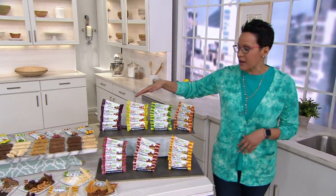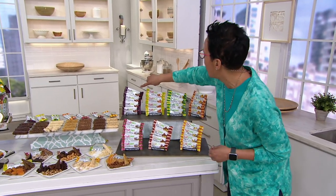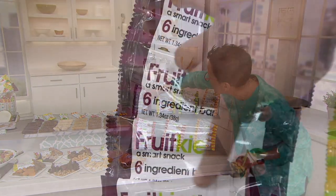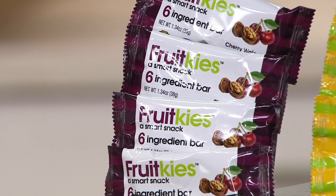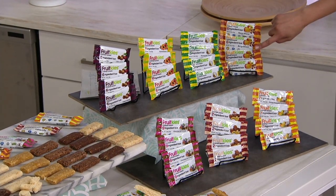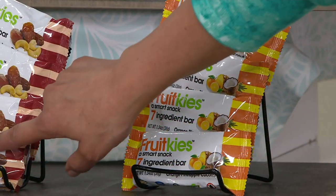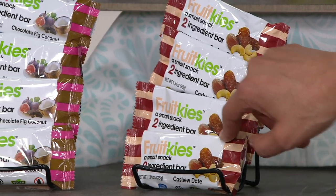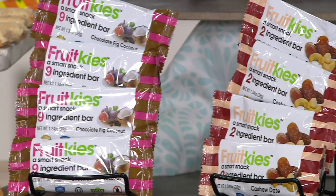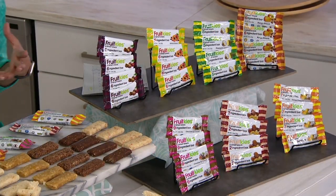Our Fruit Keys set is 28 bars, 1.3 ounces each, with seven flavors — you get four of each. There are two brand new flavors today. We're looking at cherry walnut, apricot almond, pineapple coconut, mango almond, orange pineapple coconut, cashew date — which is just two ingredients — and chocolate fig coconut. They are all individually wrapped, available at three easy payments of eleven dollars.